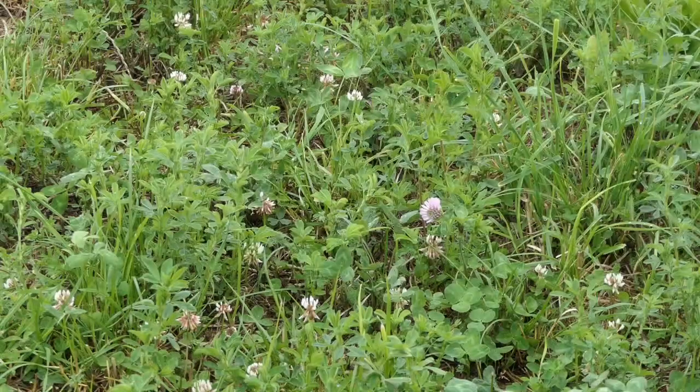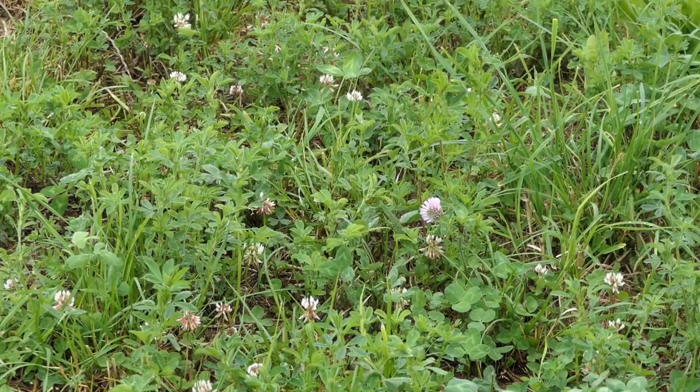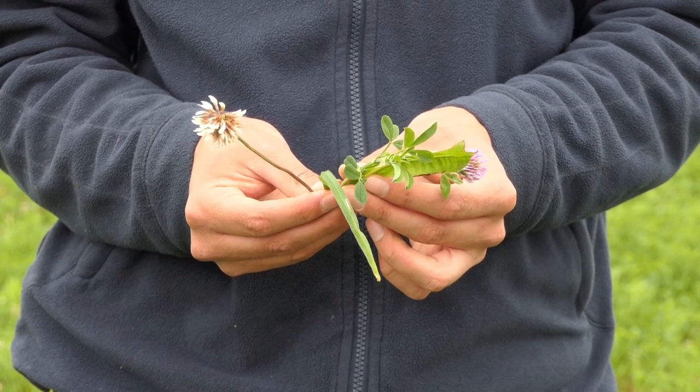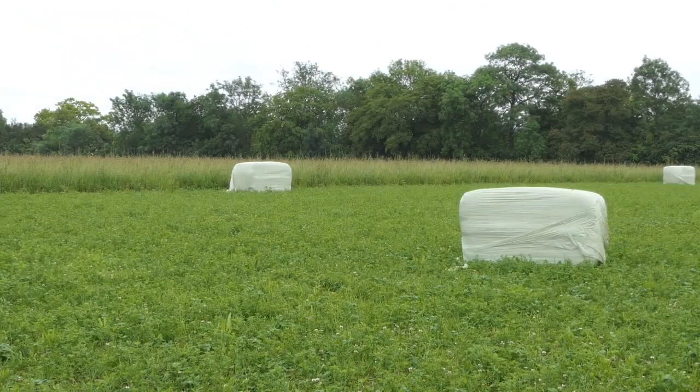This area is what we call a fertility lay. It's a mixture of crops — kind of like a salad of crops — that we use to fix nutrients from the air into the soil. That will allow us not to use artificial fertilizers for our crops. But with these fertility lays we also love to graze them because the sheep do really well on these lays.